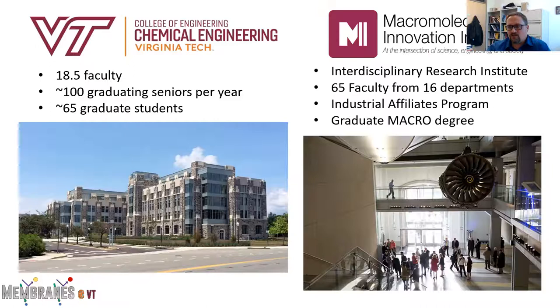I'm also heavily involved with the Macromolecules Innovation Institute, which is an interdisciplinary research institute focused on polymer science and engineering. That has about 65 faculty from across 16 different departments, a lot of shared facilities and a materials characterization laboratory with different kinds of instruments, as well as running its own graduate macromolecular science and engineering PhD program where students do their research with faculty in the various home departments.